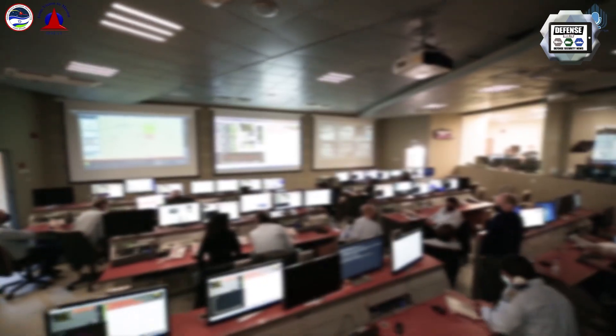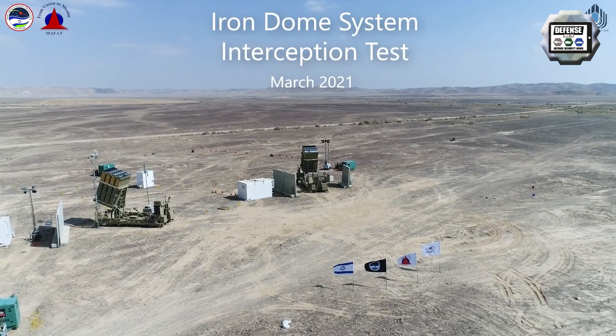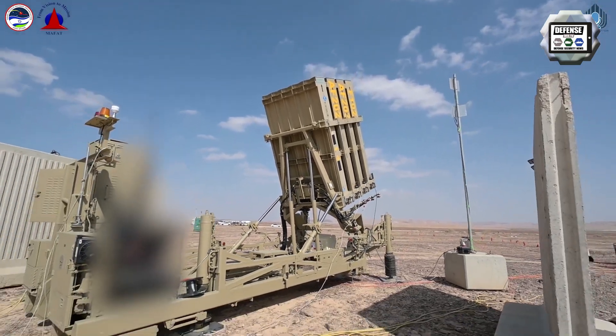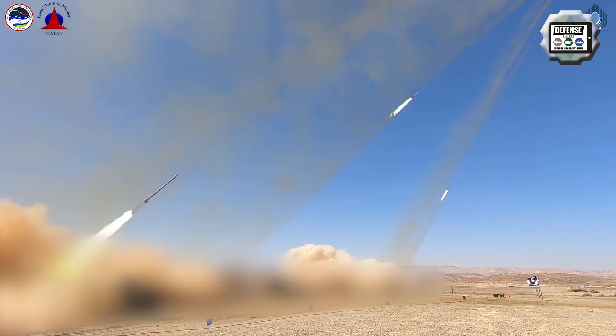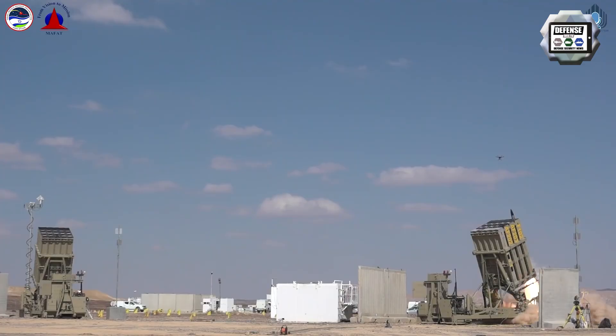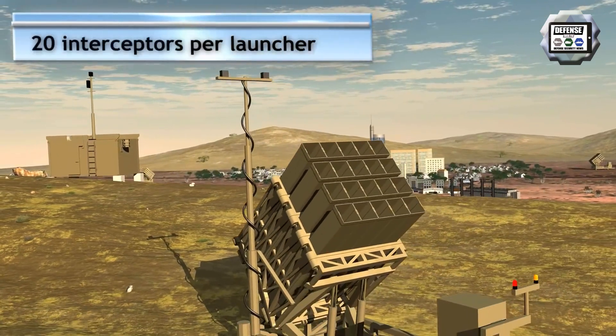The Battle Management and Weapon Control Center is built for RAFAEL by EMPRESS Systems, an Israeli software company. The missile firing unit launches Tamir interceptor missiles built by RAFAEL. A typical Iron Dome battery has three or four launchers with 20 missiles per canister per launcher.